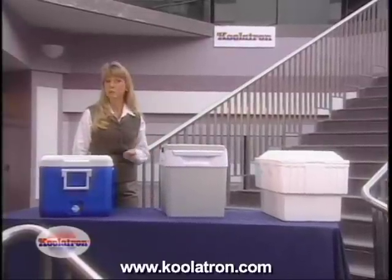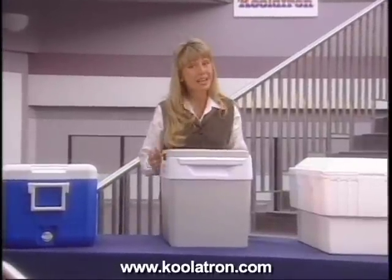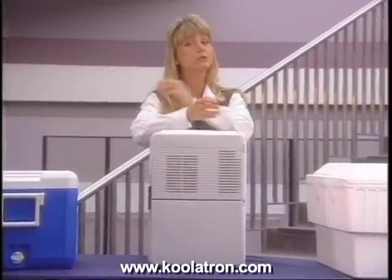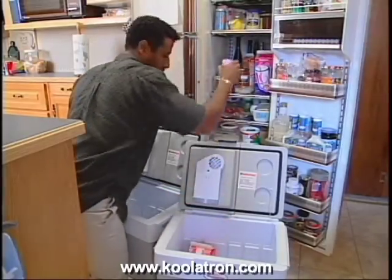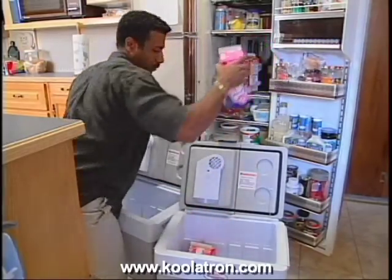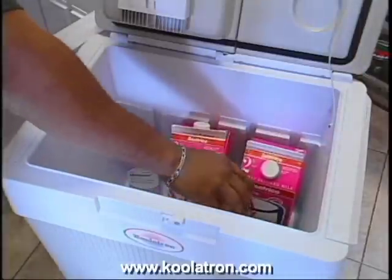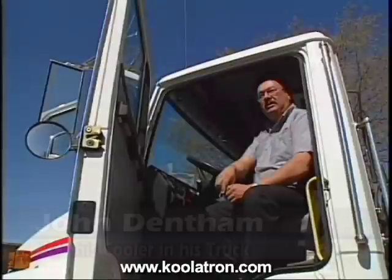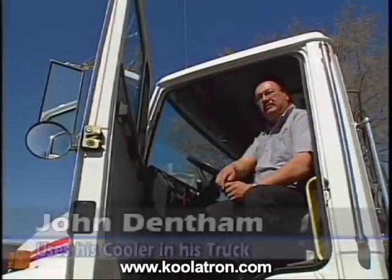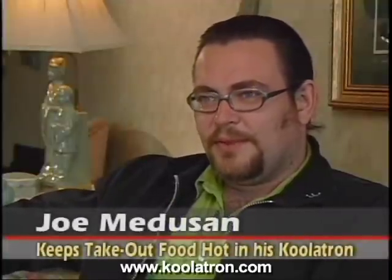Fresh foods can spoil more easily in temperatures above 45 degrees, and with ice the cooling power decreases as time goes on. The Coolatron Companion, on the other hand, keeps food and drink up to 40 degrees below the ambient temperature. When one family's refrigerator broke down, they placed all their food in two Coolatrons — no food was wasted, and it was actually cooler than a refrigerator. On long hauls, it keeps sandwiches nice and fresh, and often keeps takeout warm on the ride home.